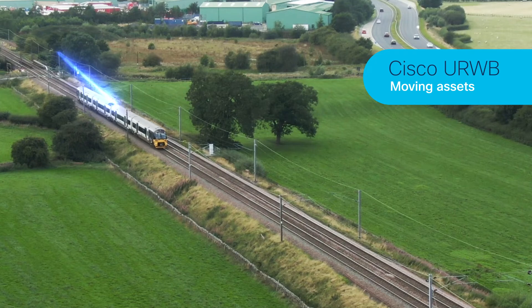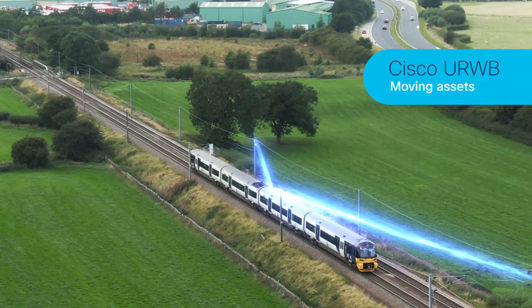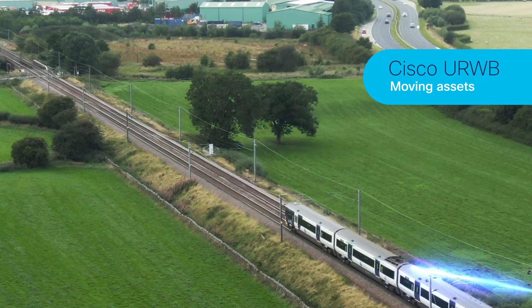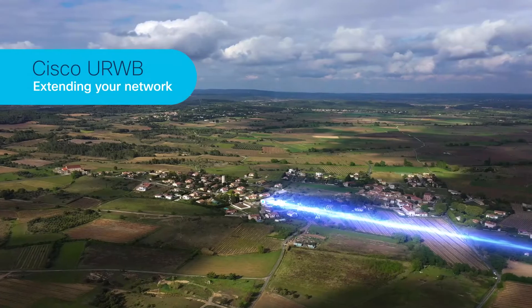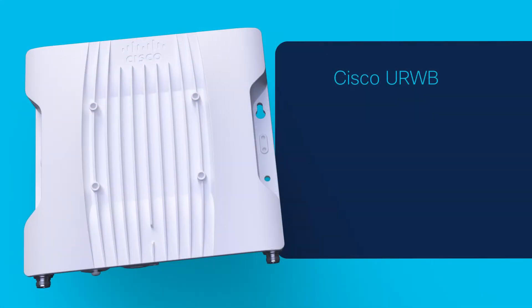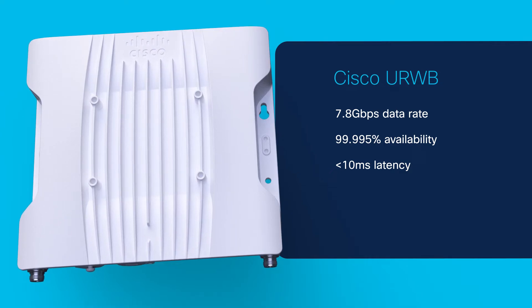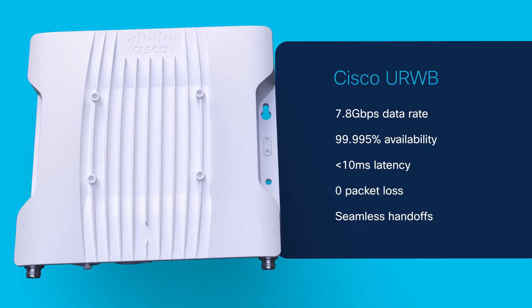With wireless backhaul, the Catalyst IW9167E delivers ultra-reliable wireless connectivity for moving assets, or to extend your network where fiber can't be run or is too costly. CURWB delivers high-bandwidth, ultra-reliable, low-latency connectivity with zero packet loss and seamless handoffs.